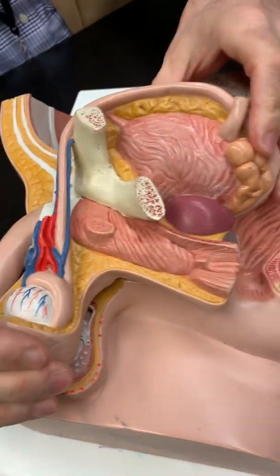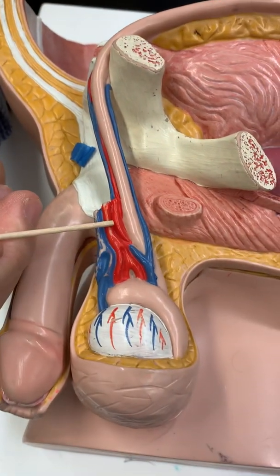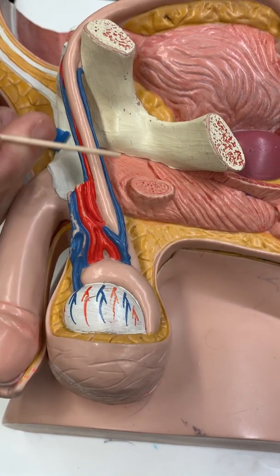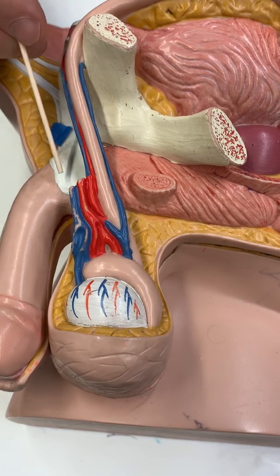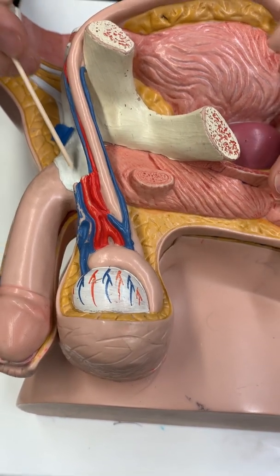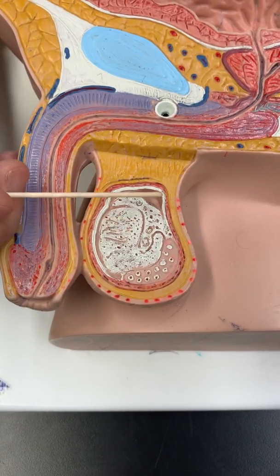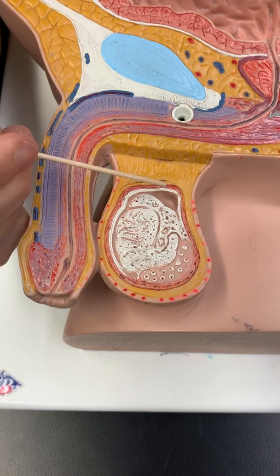Other things we see: supplying the testis is an artery — the testicular artery. Draining blood from the testis are veins called the pampiniform plexus. These arteries, veins, a nerve, a lymphatic vessel, and the ductus deferens are all encased in muscle tissue. We don't see the muscle tissue here, but the muscle tissue that surrounds and wraps around all of this is called the spermatic cord. The spermatic cord is made from a muscle called the cremaster muscle. We open this up and look at a cross-sectional view of the testis — you see a pink layer of muscle tissue here; that's the cremaster. It's a muscle that surrounds the testis and creates what we call the spermatic cord.